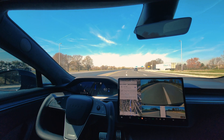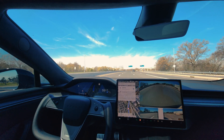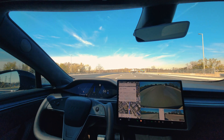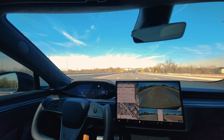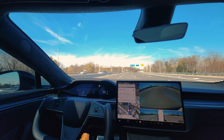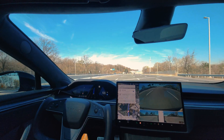Conditions permitting. So there are two things that I noticed. First of all, it was slowing down almost half a mile ahead of the EZ Pass, which I didn't understand — it could have gone a little bit further. And then when it went close to the actual EZ Pass, it got confused. Let's see what happens today.